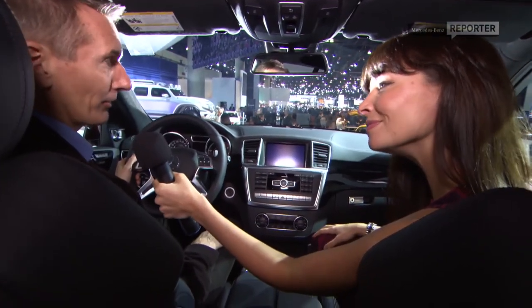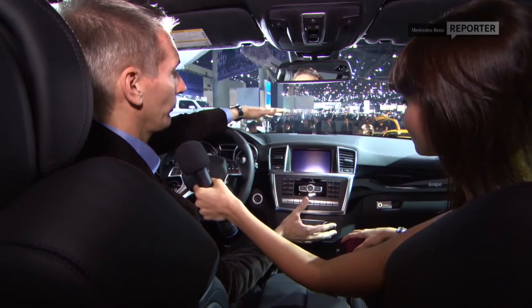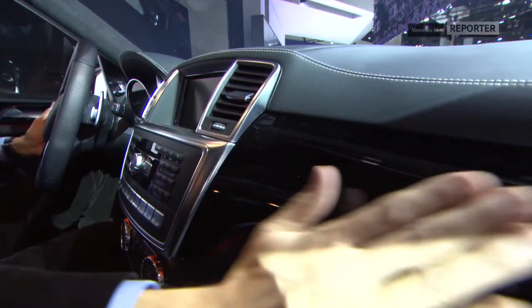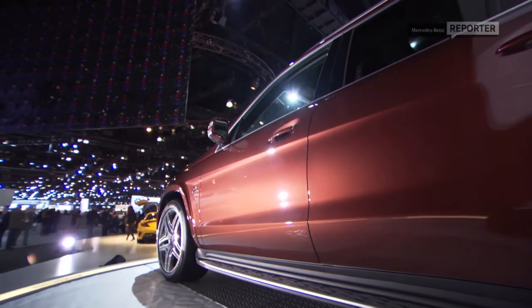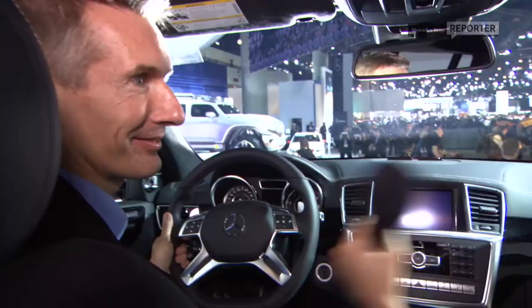So we managed to take a look inside the new GL. What exactly have you done to kind of bring this forward? Well, with the interior of the GL, we've concentrated on the powerful expression from the exterior, and we bring that across with this emphasis on the full volume of this powerful dome there. This gives the customer an authentic feeling of sitting in a powerful SUV. The customer can choose between different kinds of woods or aluminum pieces. In this case, this is the AMG version, so you see it in piano paint black, also in the tunnel console here. We've put a lot of high quality into this car.